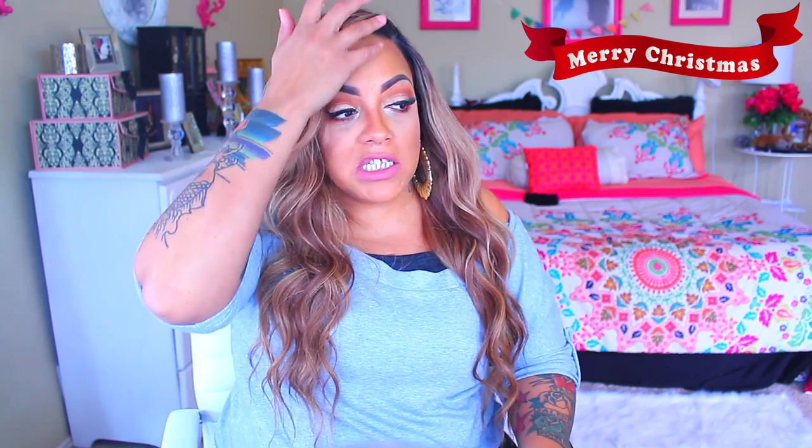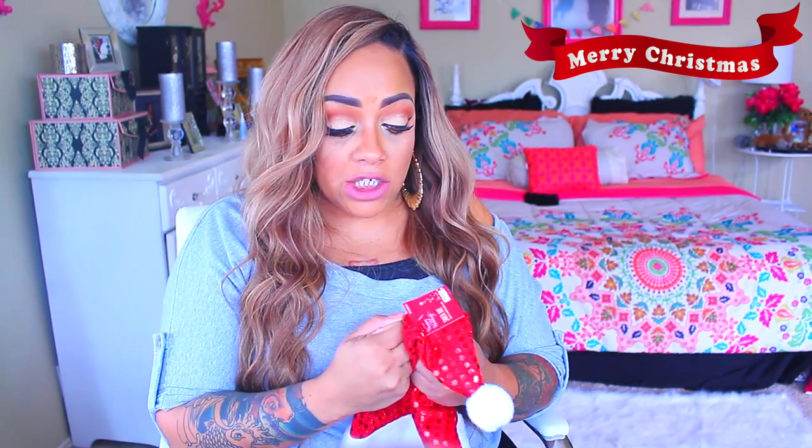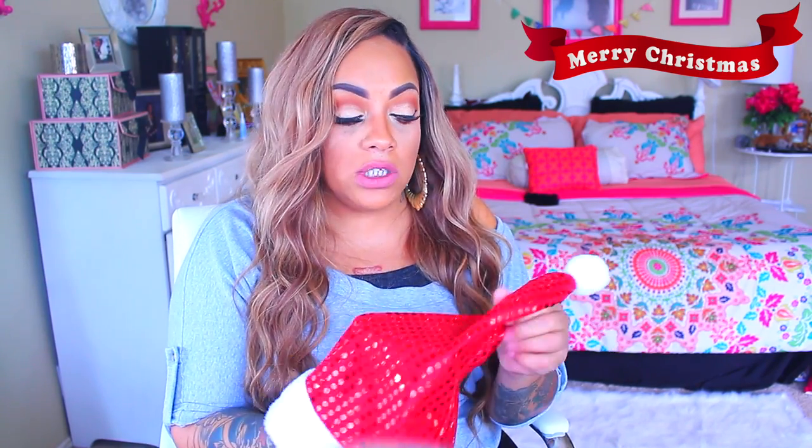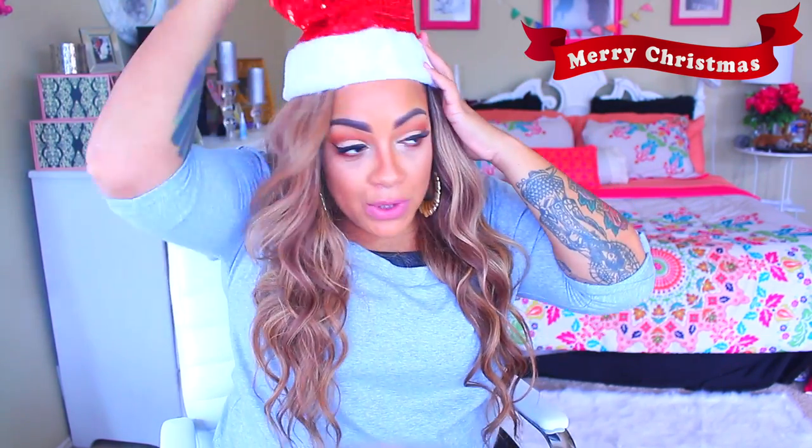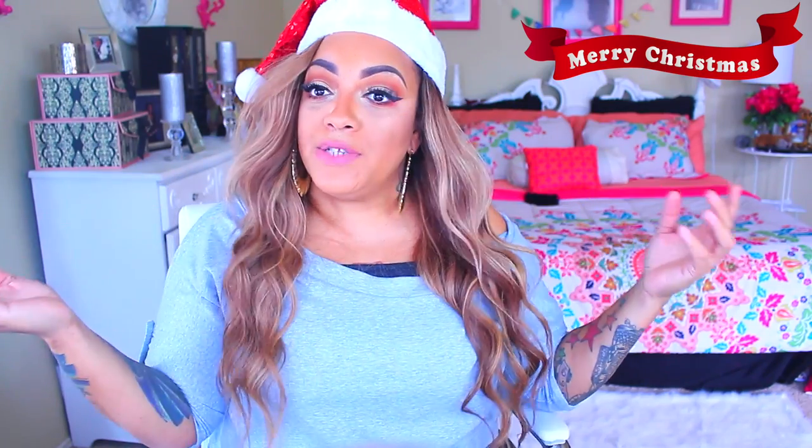Some people think the dollar store is super cheap, and it is, but you can find a lot of nice things. Some toys may not be that great, but if the kid isn't that rough, the toys will last a little longer. These are just my basic gift-giving ideas for the holidays. What better way to get in the holiday spirit than with my cute Santa hat? This actually came from the 99 Cents Only Store — it's so cute with sparkles and glitter for 99 cents.